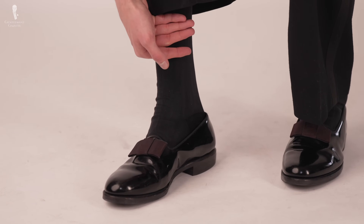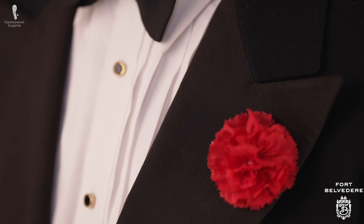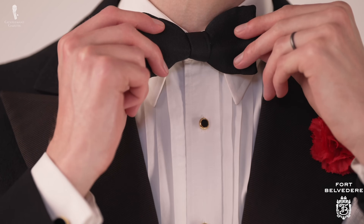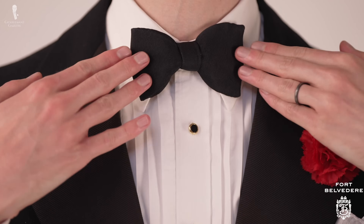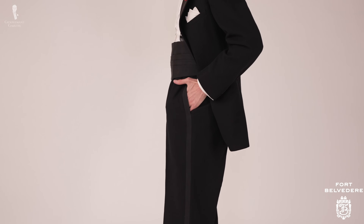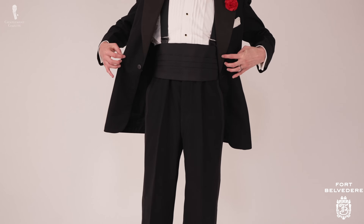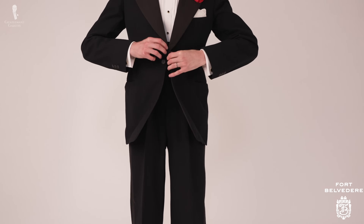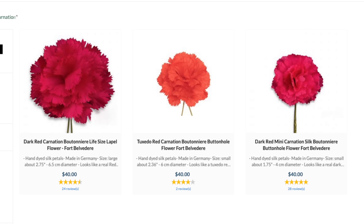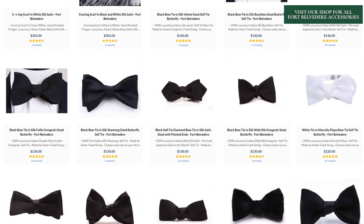Rounding out the outfit today are my accessories from Fort Belvedere. These would include our black silk evening socks, a prototype boutonniere design which is a red carnation, and my cummerbund and bow tie, which are also in grosgrain silk. The bow tie is one of my favorites — it's a single-ended model that provides a crisp and elegant look. While this tuxedo did come with its own evening waistcoat, I've chosen to wear it with a cummerbund today as the jacket does need a bit of tailoring to fit my body better. And while my boutonniere is a prototype, we offer similar models of red carnations in various sizes in the Fort Belvedere shop, as well as all of the other Fort Belvedere accessories I'm wearing today and a host of other black tie and white tie accoutrements.